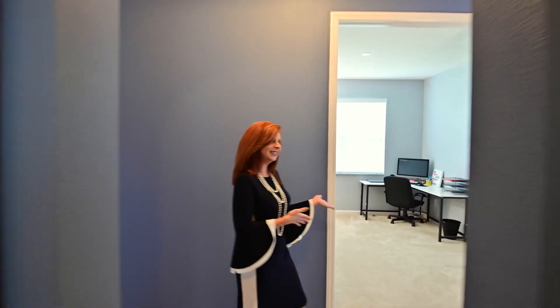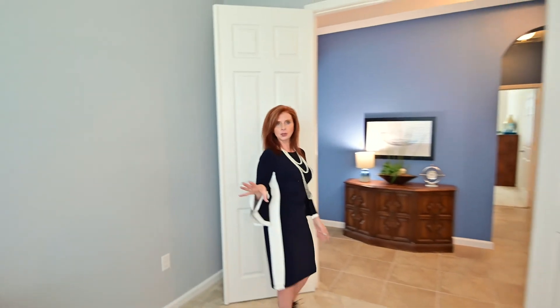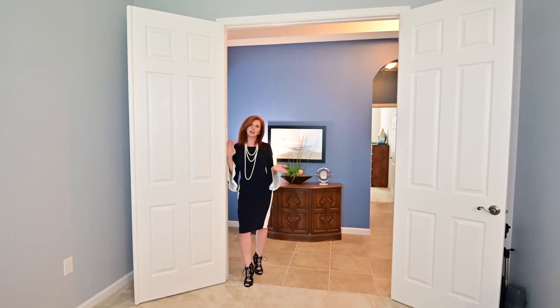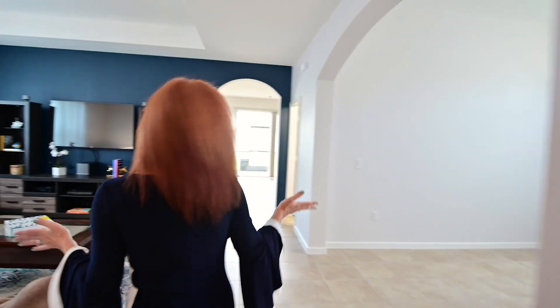Now let's head into the office. Originally, the builder would give you the option if you wanted a fourth bedroom or a three with an office, and that's what this particular owner chose. Plenty of room for whatever you'd like to do in here — flex room, gym, office, or you could make it a guest room as well. It has French doors coming down the hallway.